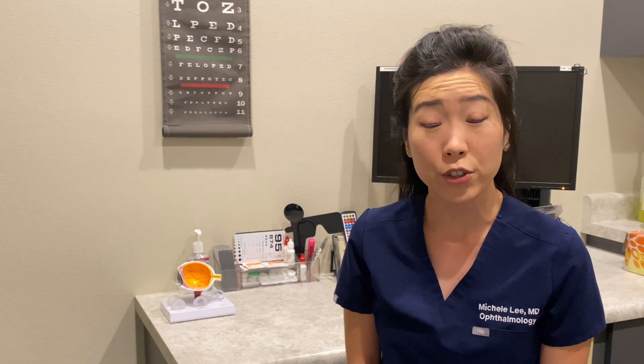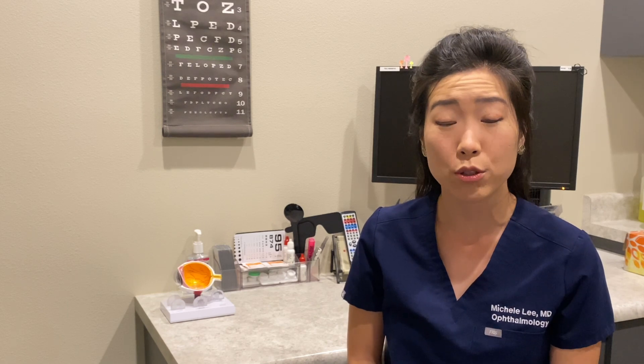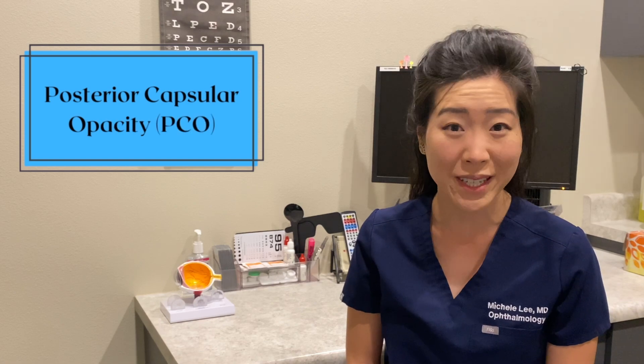Hi, I'm Dr. Michelle Lee, a board-certified ophthalmologist. Are you having blurry vision after your cataract surgery? You may be experiencing a side effect or a complication from cataract surgery called a posterior capsular opacity, or PCO.